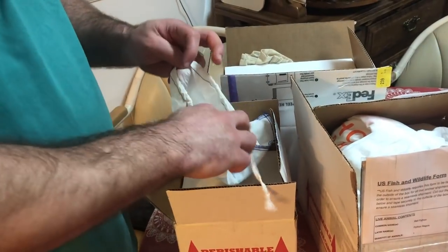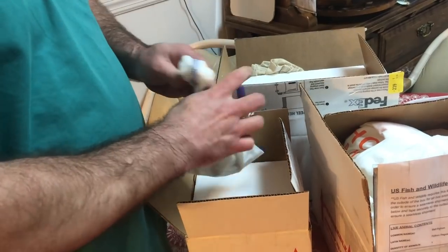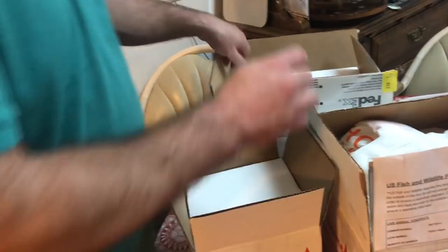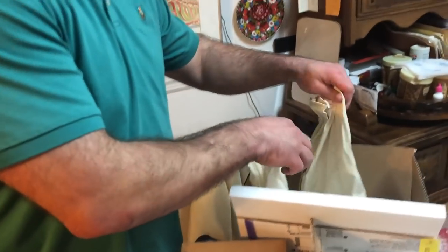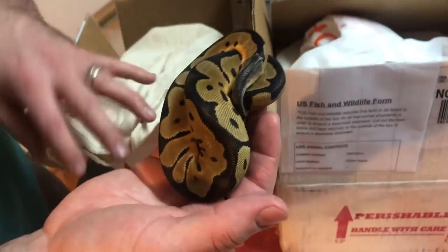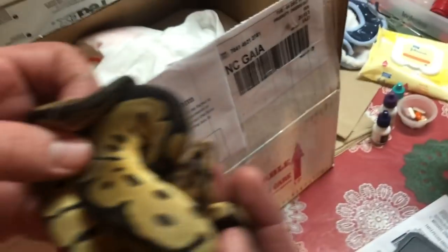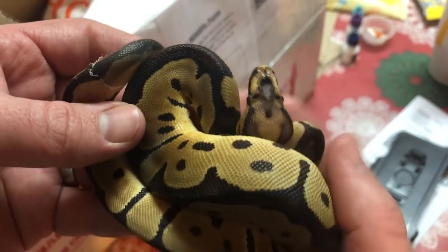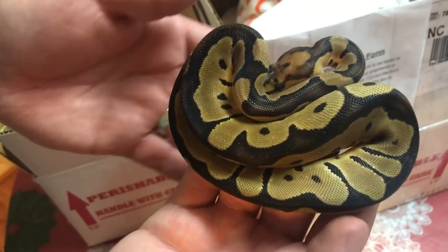The next snakes I got came from Carson Phelps — again I'll put all of this information in the comments below, whether it's Facebook pages, YouTube, whatever it is. From Carson I picked up two really cool snakes. If you watched my vlog last week, this snake will kind of go with that project. So check this out — it's a scaleless head clown, and it's a female. That'll be an awesome addition to my scaleless project.